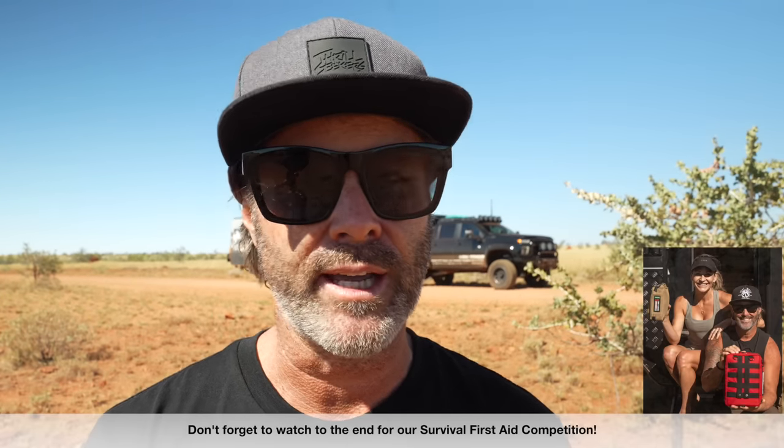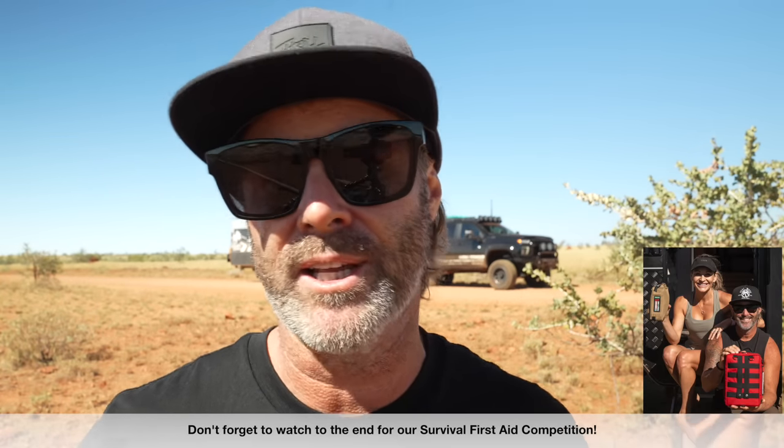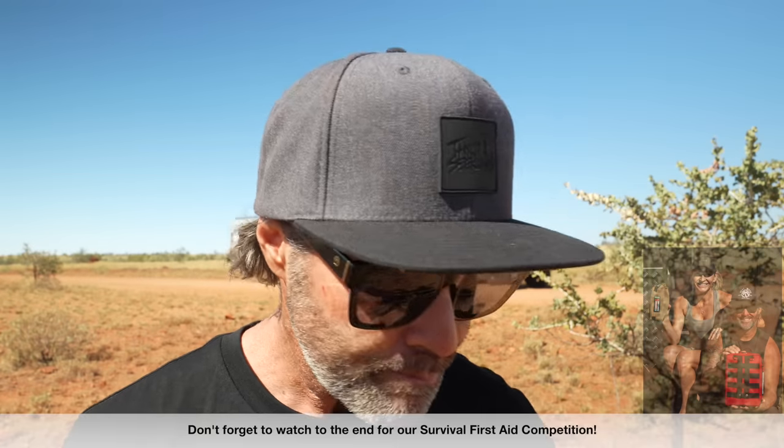We've come off the dirt road and we're back on the bitumen heading towards Millstream. Chris is outside airing back up. Something I need to bring up — it's a hot topic of mine and a safety issue. We were cruising down the dirt road at about 70 to 80 kilometres an hour. Looking in the rear vision camera on the caravan, all I could see was a bellow of dust — then all of a sudden a white Nissan Patrol appeared right behind the caravan.